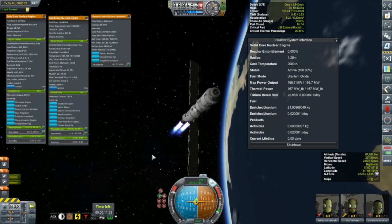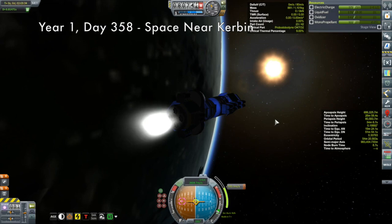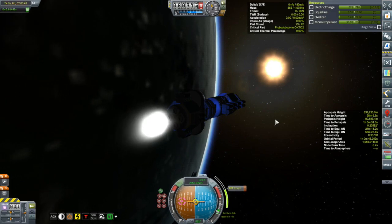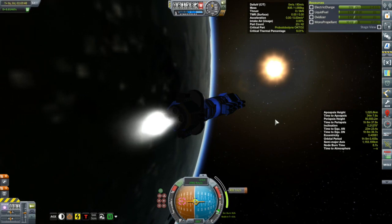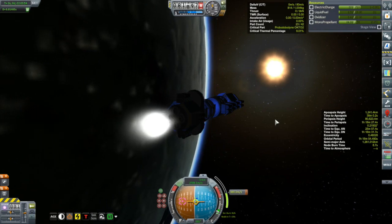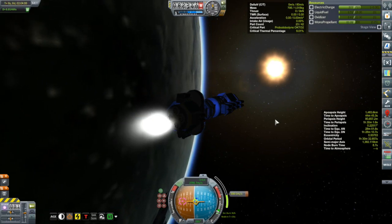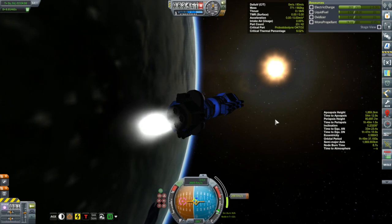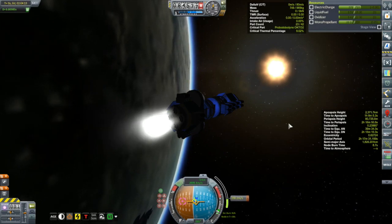Before we get to that, there was something else I left in low Kerbin orbit towards the end of last episode. This is Junk Sat N — well, actually it's Junk Sat N and Junk Sat N+1 — because it's actually two probes connected to each other that I plan to split off in just a moment. The reason they're called Junk Sat N is because I've completely lost track of my junk sat numbers — it's been a while since I've done one of these insert-a-satellite-into-orbit type missions, so I thought I'd build this two-in-one type of deal.